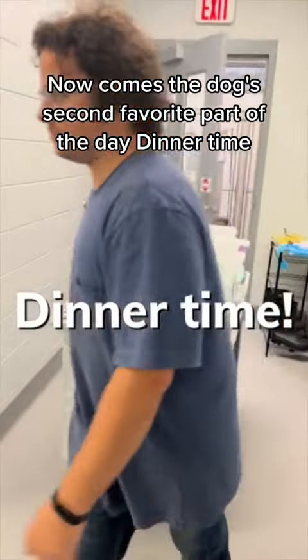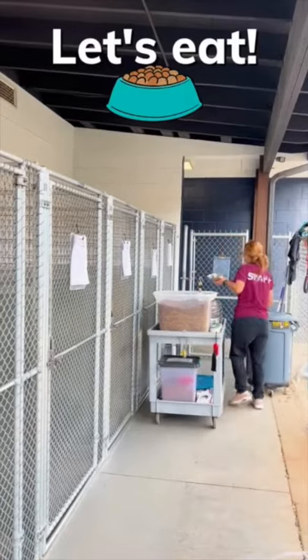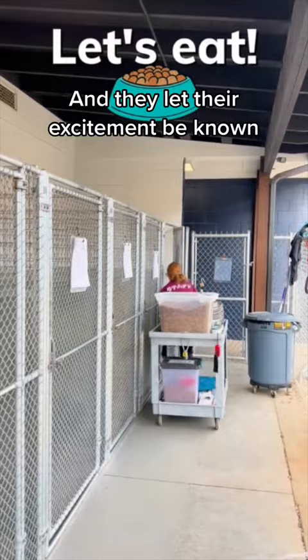Now comes the dog's second favorite part of the day — dinner time. And they let their excitement be known.